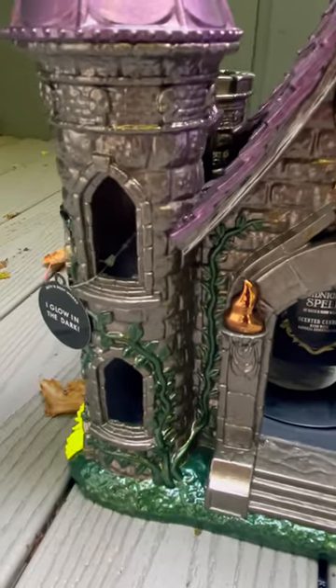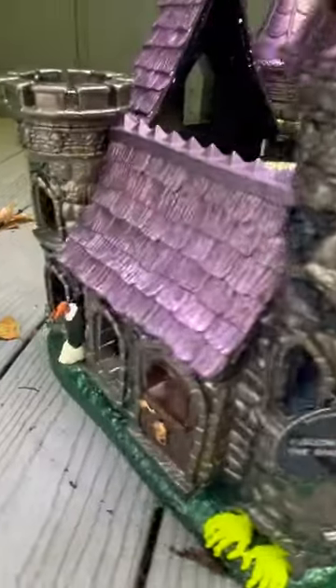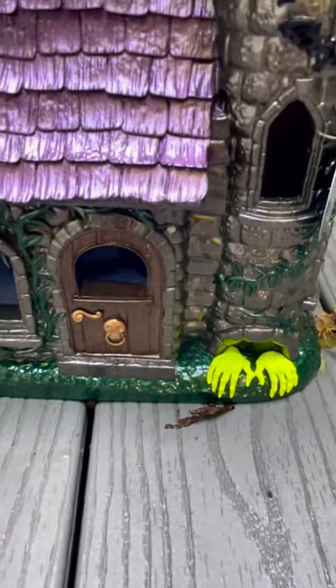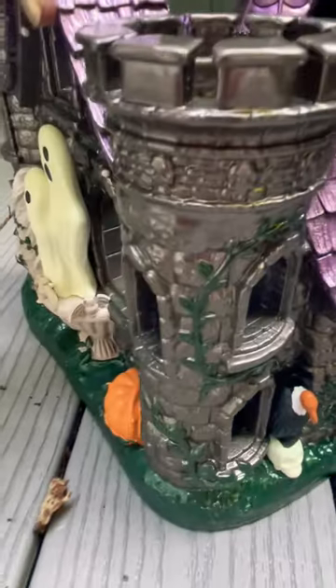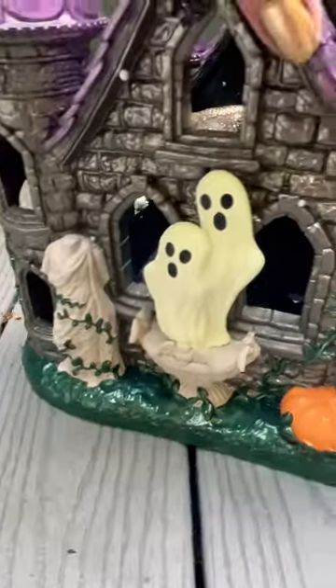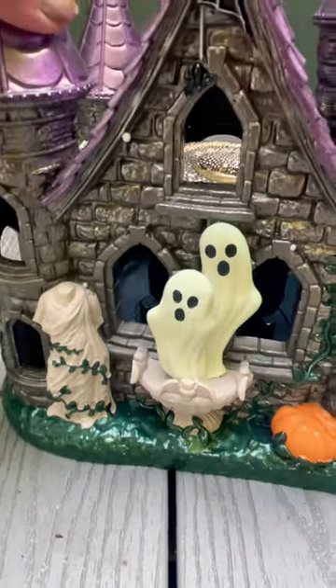check out the Bath & Body Works Castle Candle Luminary. This thing is gorgeous. It's got all of these interesting features. It's got glow-in-the-dark hands, there's a bird, the castle turrets, there are ghosts, there's a stone statue, a pumpkin. It's extremely detailed,